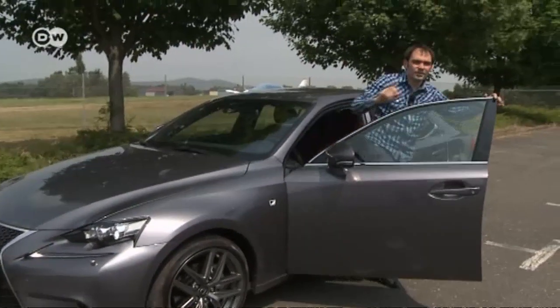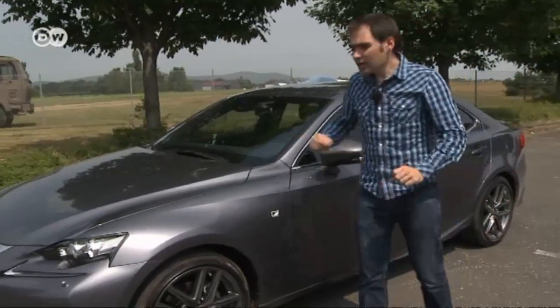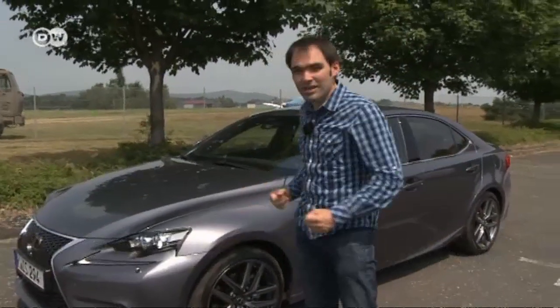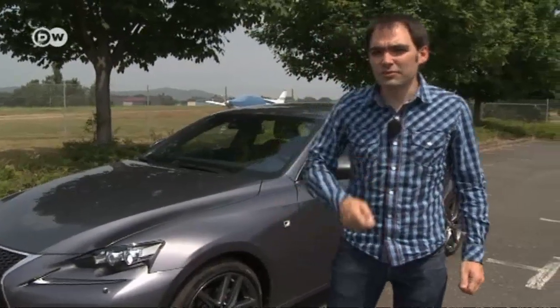Mata gives his verdict on the IS. He says in terms of the design, he's totally satisfied, but when it comes down to how the car feels, he says even the F-Sport model isn't quite sporty enough — that last kick of excitement is missing.